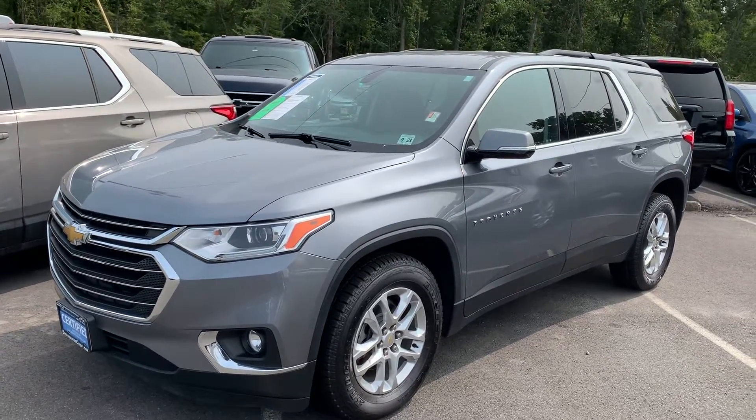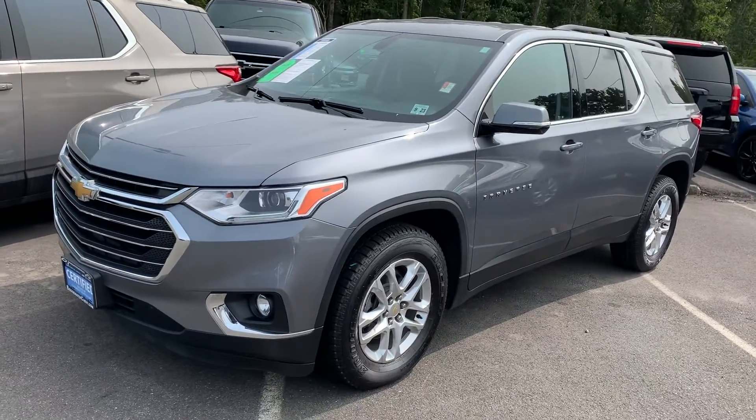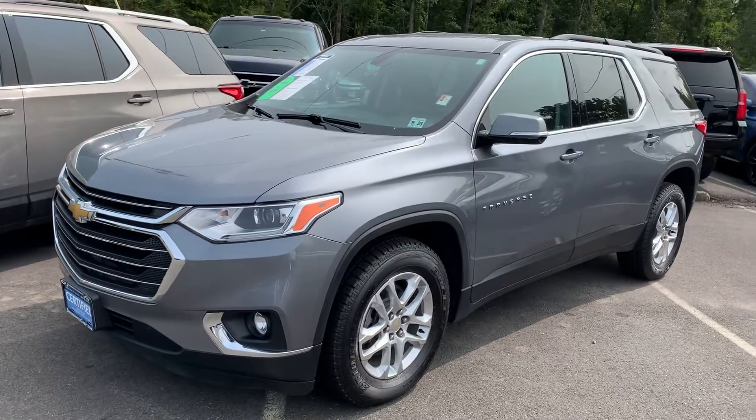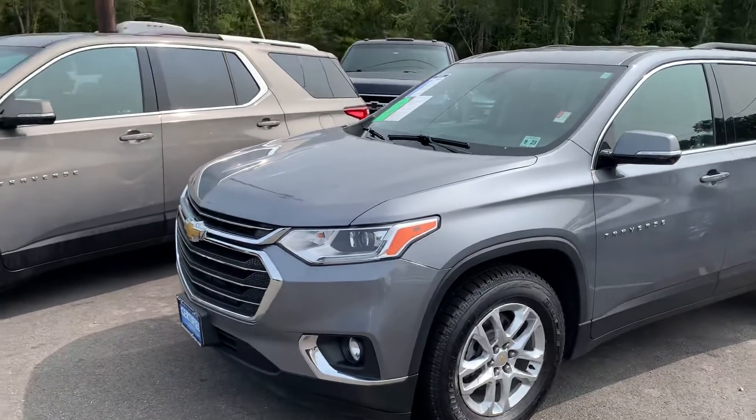Hello Mr. Pryor, my name is Jim Knoller of Bridgewater Chevrolet. I left you a phone message but I just wanted to take a quick video of one of the LT Traverses available in front-wheel drive or all-wheel drive.